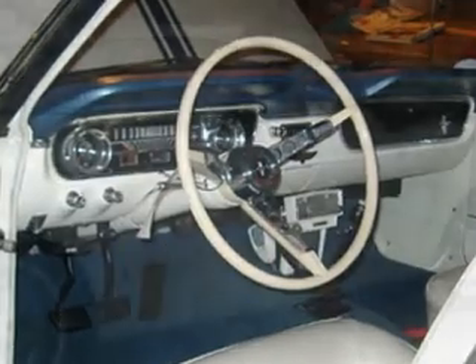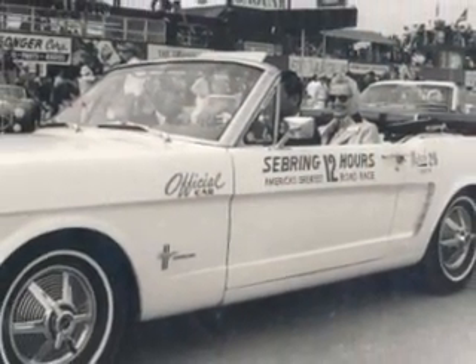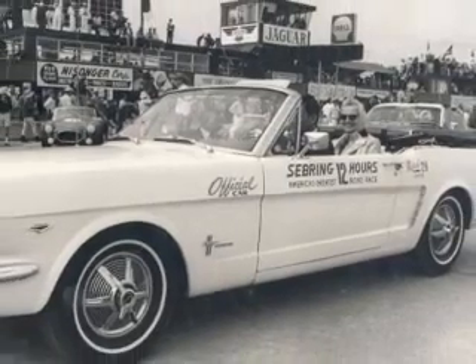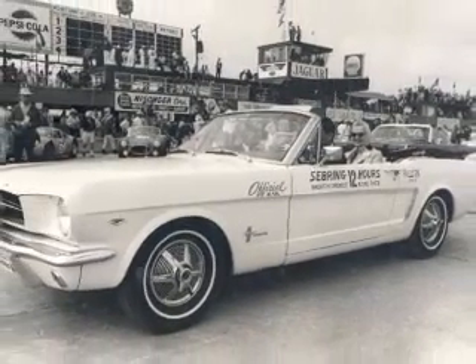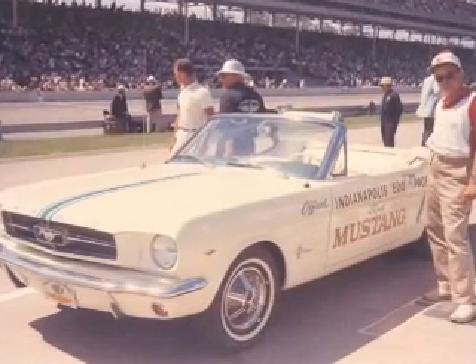This very same car would later perform pace car duty at the Sebring 12 Hours, after which it was retired. Mr. Weiss rediscovered the car at Sebring in the mid-90s and subsequently restored it to its original glory.